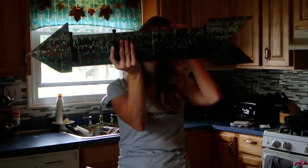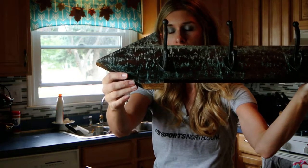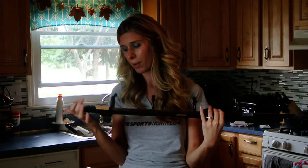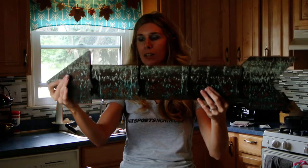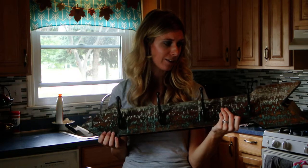So I have two things from Hobby Lobby. I got this arrow — it was originally $49.99, but part of the arrow was cracked, so it was on their 90% off shelf and I got it for $5. I wasn't going to get it because there's a crack, but when you first look at it it's pretty hard to notice. And if I hang it down lower, you can't even see the crack. I really, really like this and I'm still trying to figure out where I'm putting it.